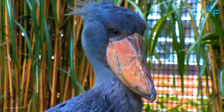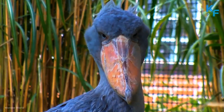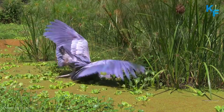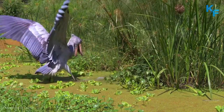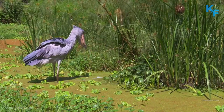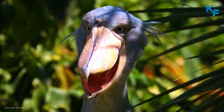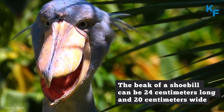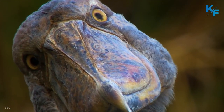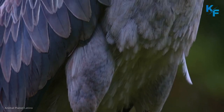Shoebills are large, prehistoric-looking birds which haunt freshwater marshes and swamps in East Africa, thus fondly referred to by many as the king of the marshes. What makes the aptly named shoebill so unique is its foot-long bill that resembles a Dutch clog. The beak of a shoebill can be 24 cm long and 20 cm wide, and can be more than a quarter the size of the rest of their bodies.